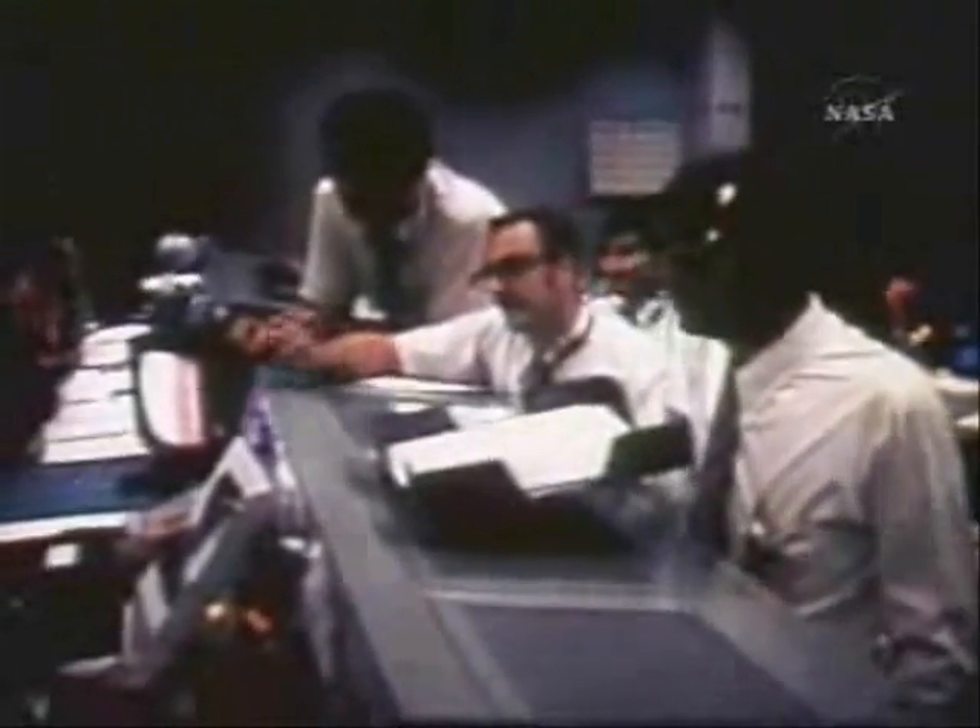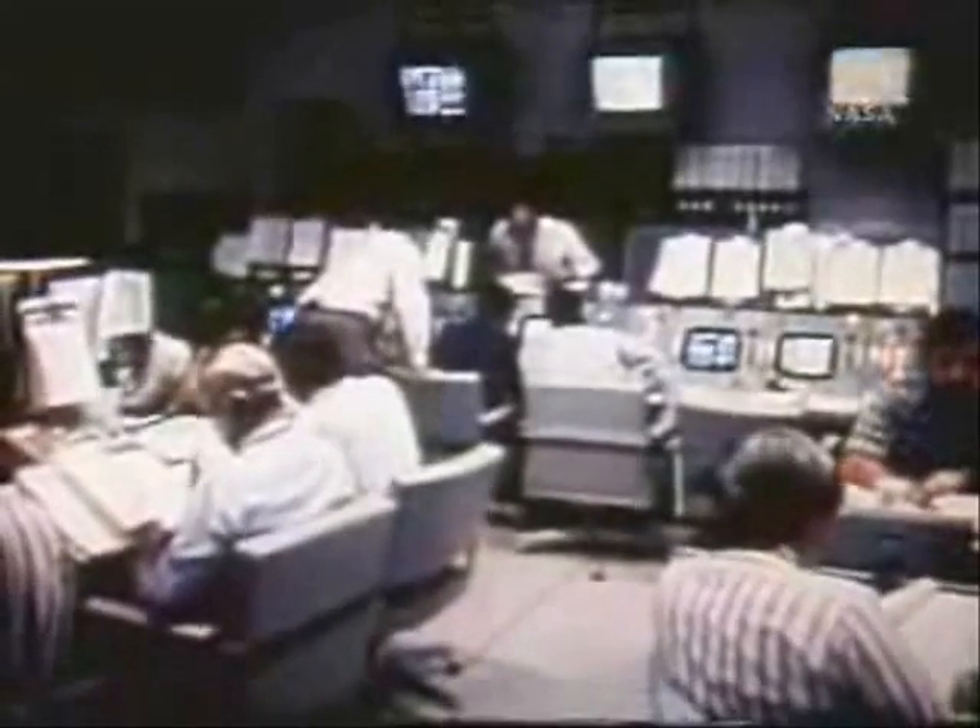Failure of these panels, which were designed to furnish about half of Skylab's electrical power, meant that the total power burden would have to be borne by solar panels of the Apollo telescope mount. By early evening, workshop temperatures had risen above the level of safety. Launching of the crew the following day received an indefinite hold pending satisfactory solutions. Flight support and engineering teams were immediately set in motion to find the answers. At stake was the future of the entire Skylab program.